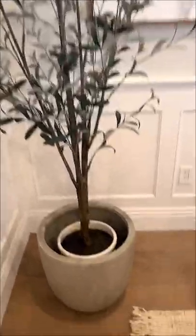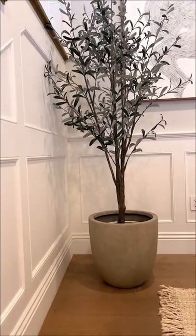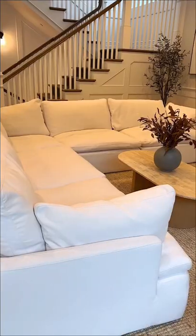Here are all of the details on my living room furniture. My faux olive trees are from Target — they come glued into a white planter, so I got this ceramic gray planter from Amazon.